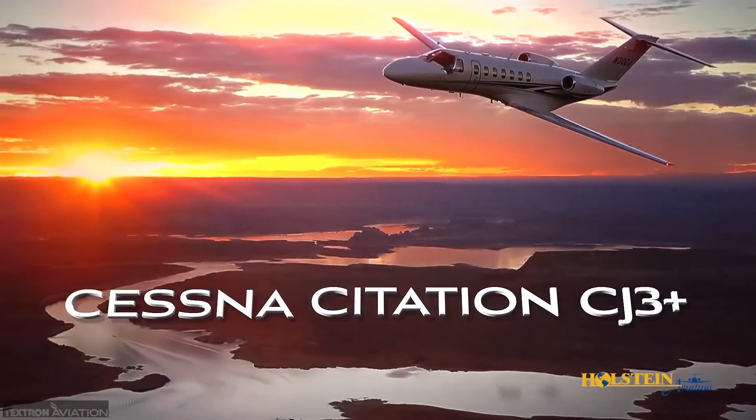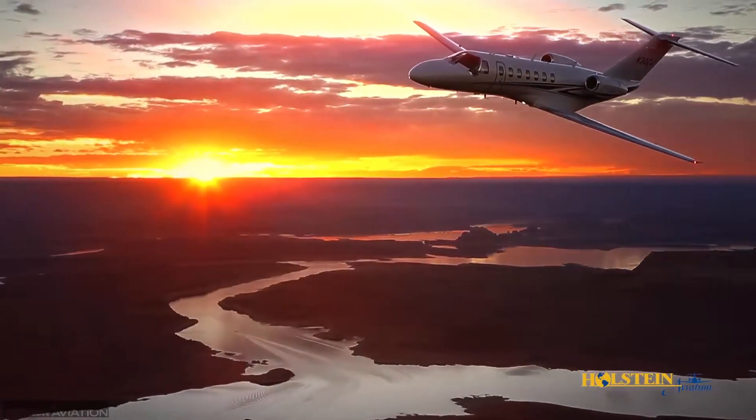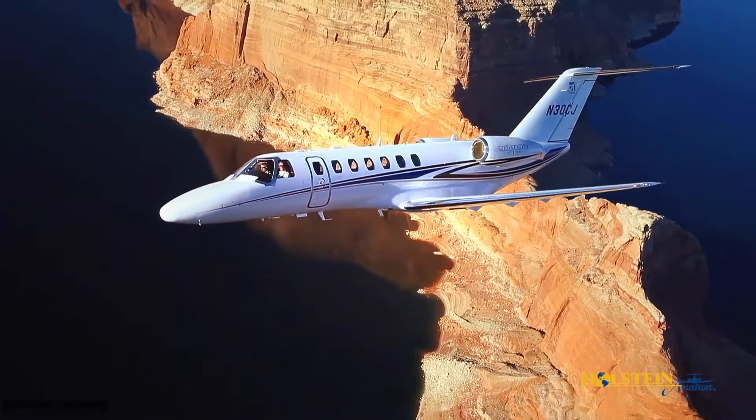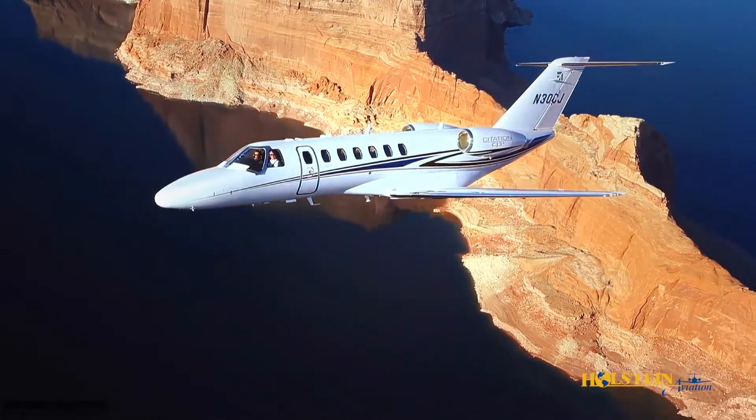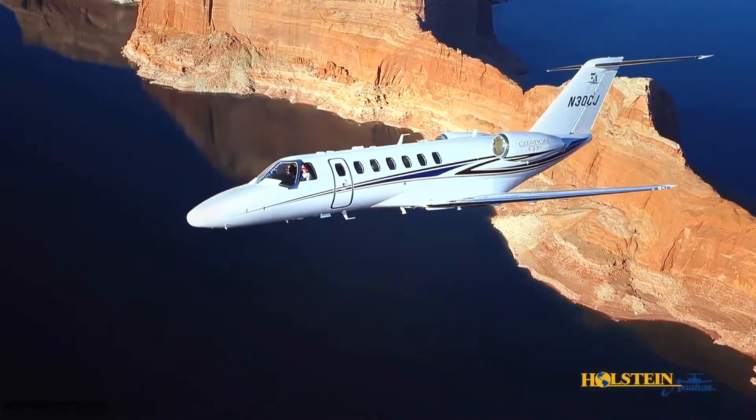The Citation CJ3 was first delivered in 2004 as a stretched version of the popular CJ2 model. The CJ3 Plus is an upgraded version of the CJ3 that was certified in 2014.